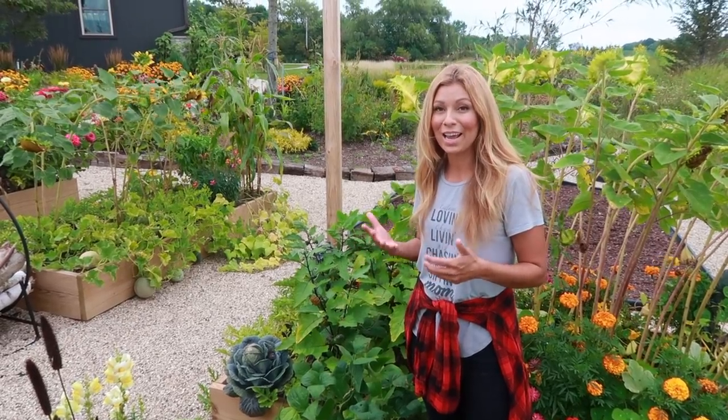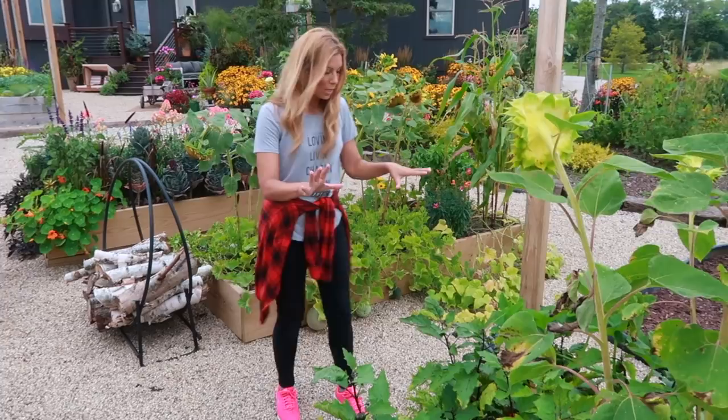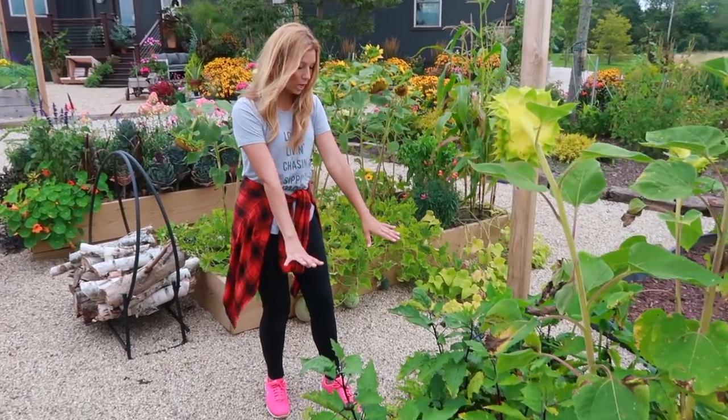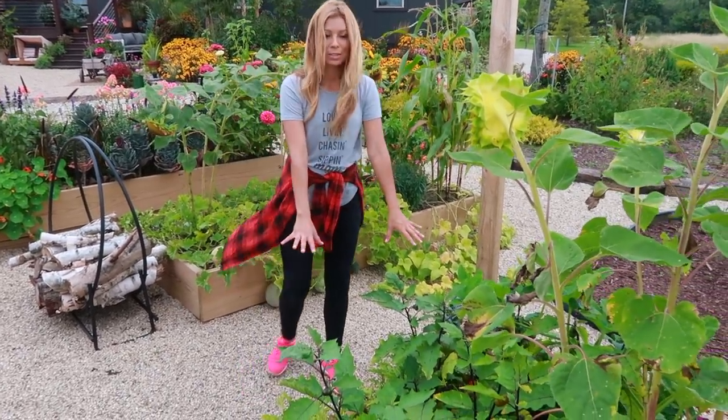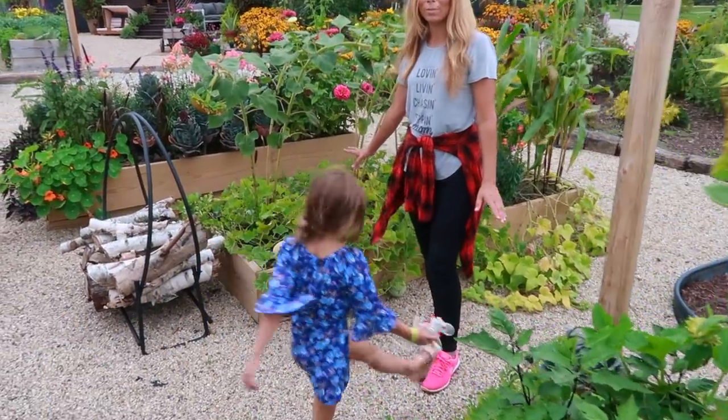You can still eat them because they are an eggplant, but if you leave them on the vine they become ornamental. We've also got melons growing off the end cap of this bed, and over in this bed it's all melons.